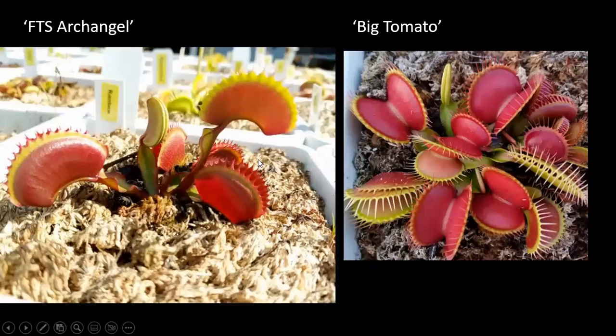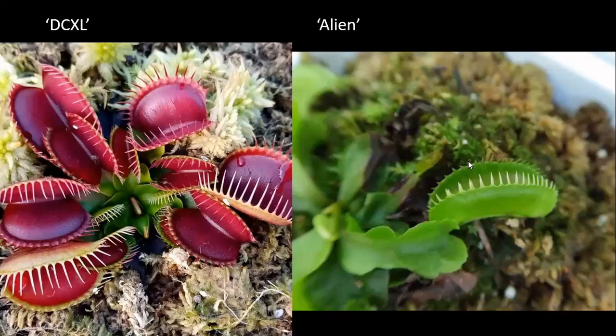'Archangel' is one of my favorites — I love how large the traps are and how they kind of bend lengthwise. 'Big Tomato' is a nice red trap that stays dark all the time, even during dormancy. 'DCXL' is another classic that everyone pretty much sells — usually one of the first ones you buy when you want large traps. And the world record — Jeremiah holds the Guinness World Record for the largest trap, and it's an 'Alien' cultivar. My Alien is actually really small and kind of hates me, so I'd love to see it get the big two-inch traps like his.